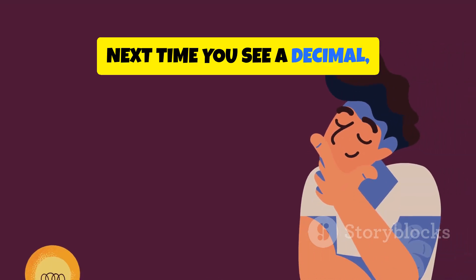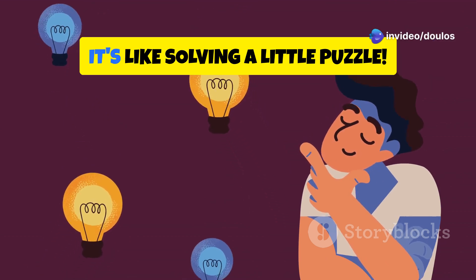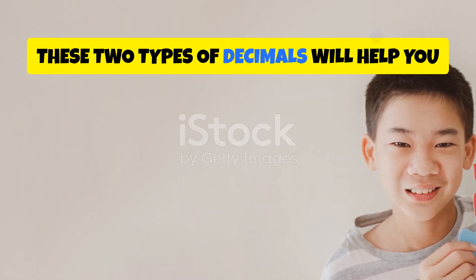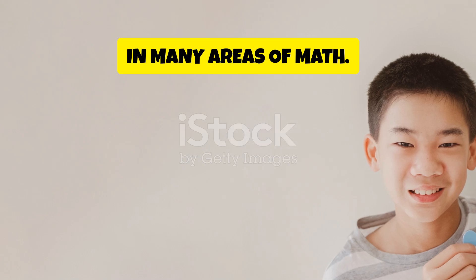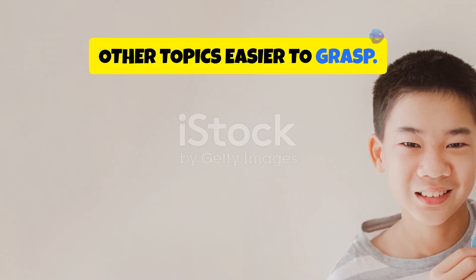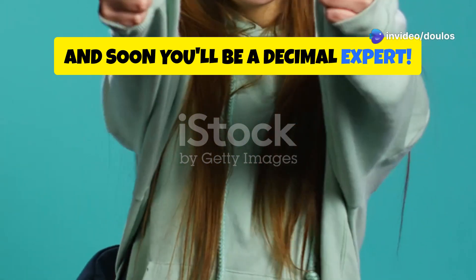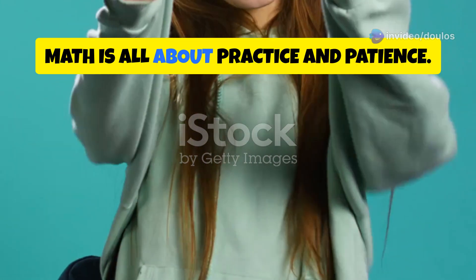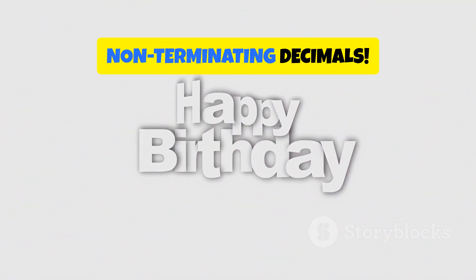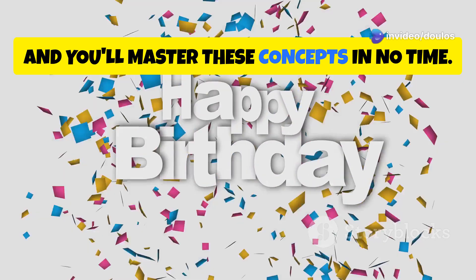So next time you see a decimal, try to figure out if it's terminating or non-terminating — it's like solving a little puzzle. Understanding the difference between these two types of decimals will help you in many areas of math. It's a fundamental concept that will make other topics easier to grasp. Keep practicing and soon you'll be a decimal expert. Remember, math is all about practice and patience. Great job learning about terminating and non-terminating decimals — keep up the good work!